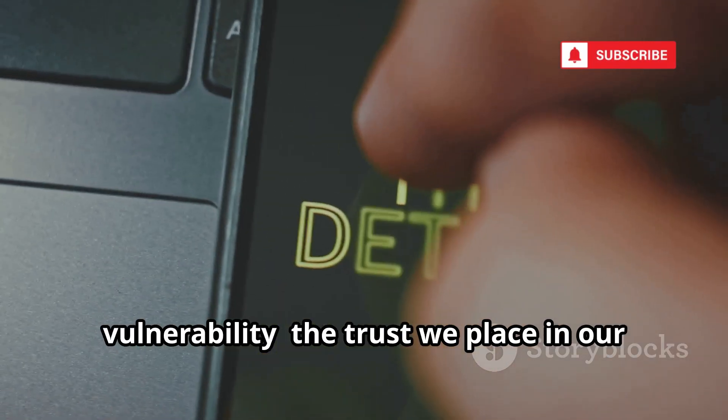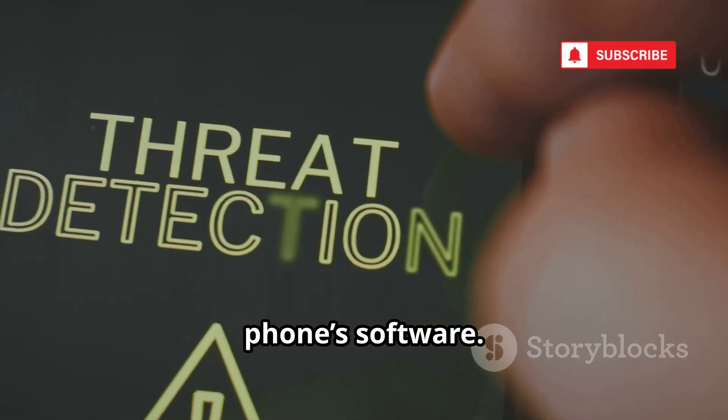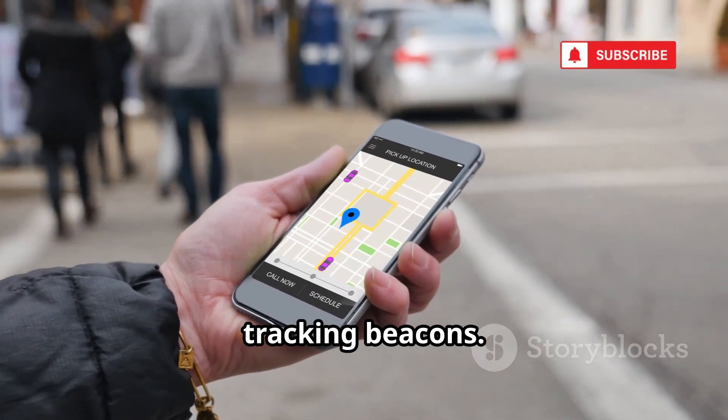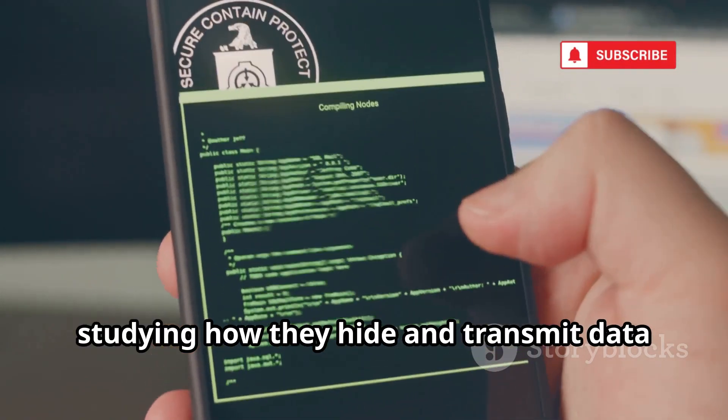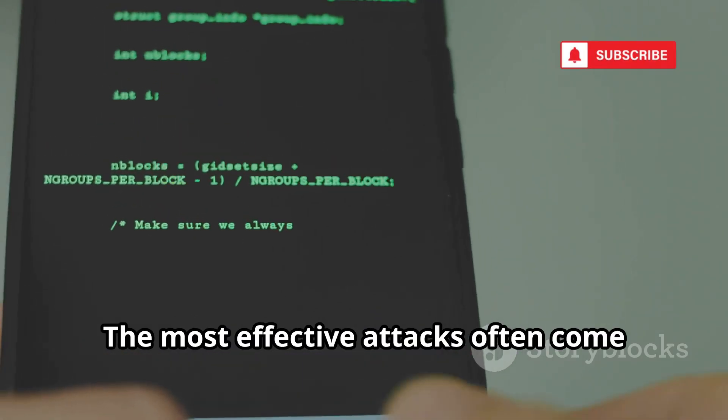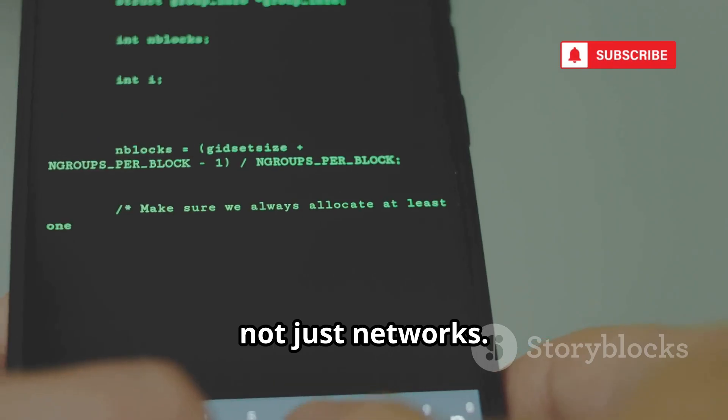Kokospi highlights a critical vulnerability: the trust we place in our phone's software. These apps turn personal devices into tracking beacons. For researchers, studying how they hide and transmit data is a lesson in mobile security. The most effective attacks often come from software, not just networks.